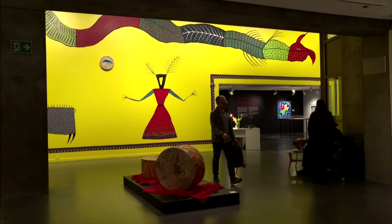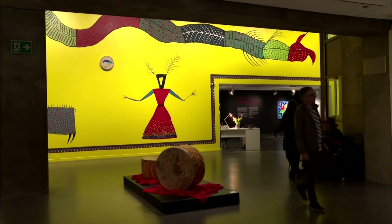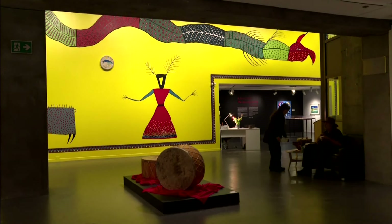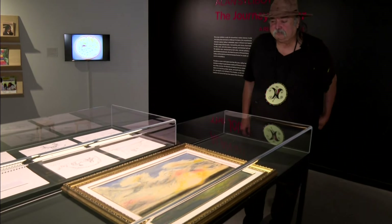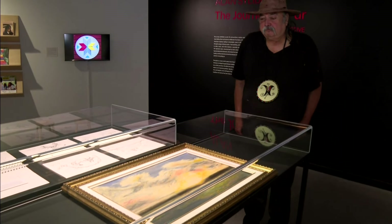The mural is part of an exhibit at the Dalhousie Art Gallery called Alan Sillaboy: The Journey So Far, a retrospective of Sillaboy's 50-year career starting from the early 1970s.